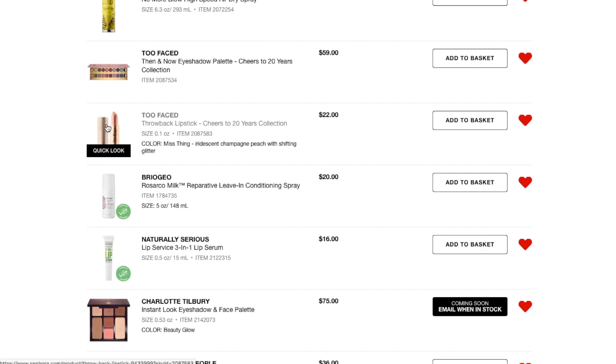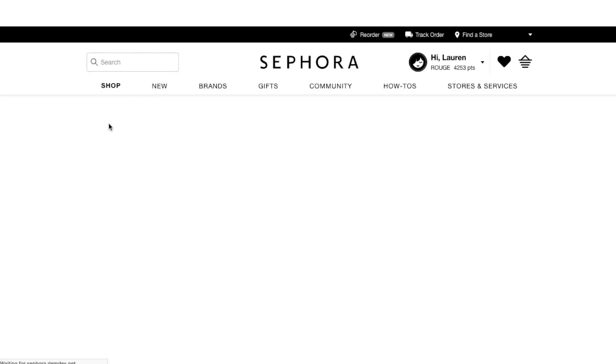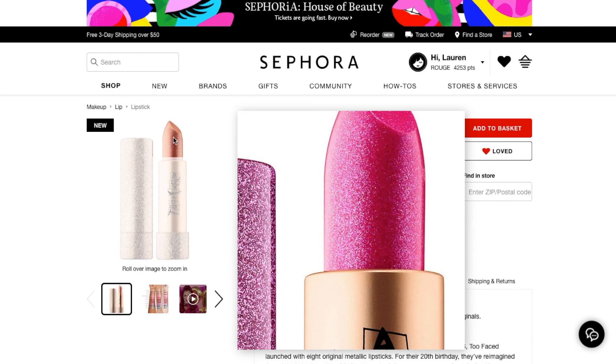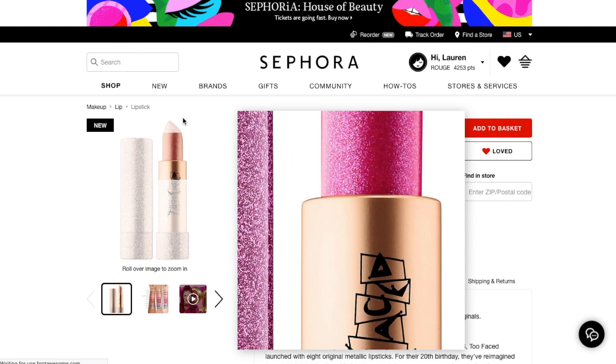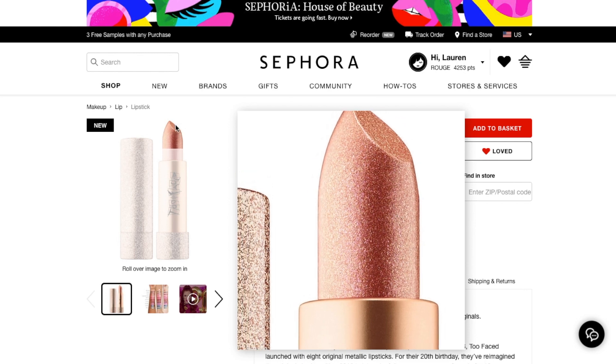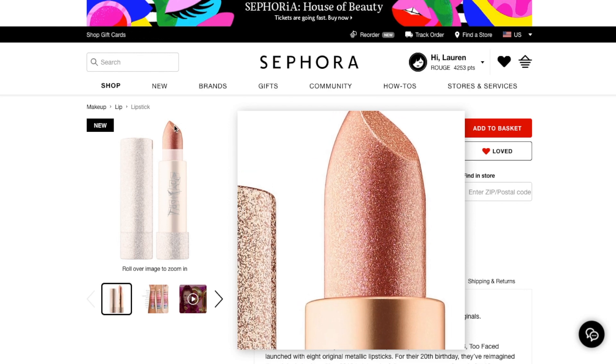Moving on down the line, I also put this on here — I actually added both of these after I went to Sephora yesterday. I was not interested in these at all because I didn't think there were any colors I would be interested in. But this shade called Miss Thing — it's this gorgeous duo-chromic, pinky peachy gold kind of shifty, very shimmery, ultra metallic color, and it's just absolutely stunning.